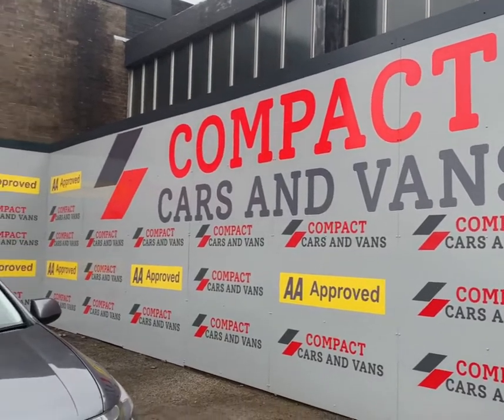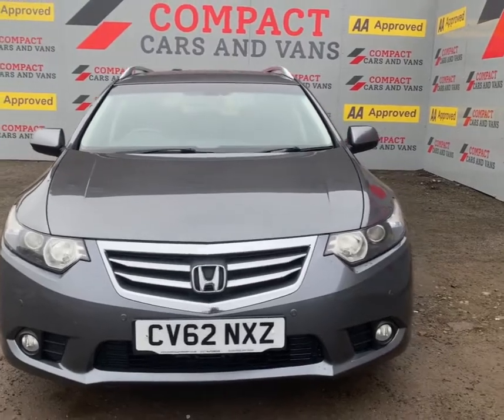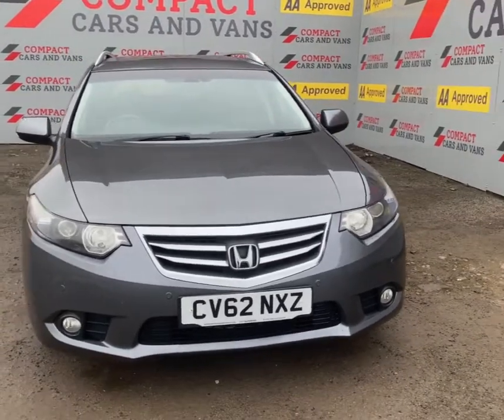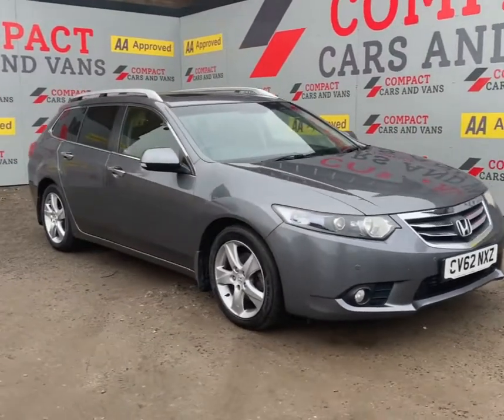Hi, this is Dean here at Compact Cars and Vans, and today I am very pleased to offer this 2012 Honda Accord 2.2 litre diesel EX five door estate.